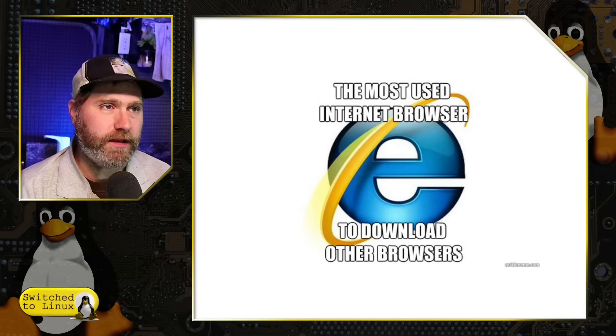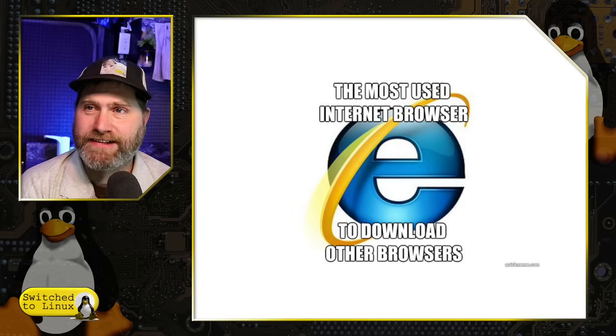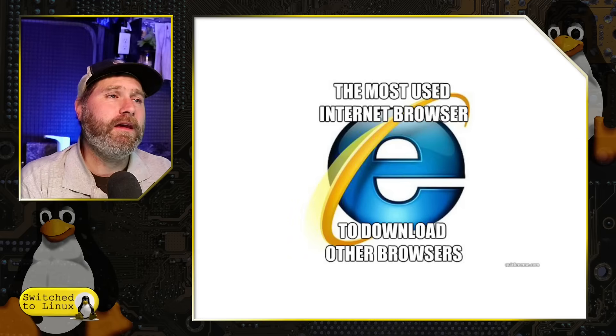That trend of sticking with the default browser is not as popular as it used to be, since the number one browser people use is still Google Chrome. And other than Chromebooks, nothing comes with that pre-installed. We've all seen the meme — back in the Internet Explorer days, the most used internet browser was used to download a better browser. This has been a problem in the past because Microsoft always wants you to stay on their options rather than going with another solution.